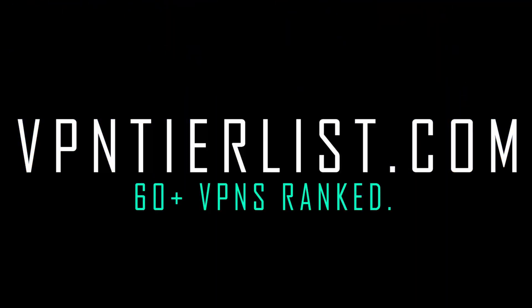Hey guys, what is up? My name is Thomas Spark, welcome to the channel. I've been reviewing VPNs for around five years and done over 60 VPN reviews. Today we're going to be talking about which VPNs are the best for split tunneling.